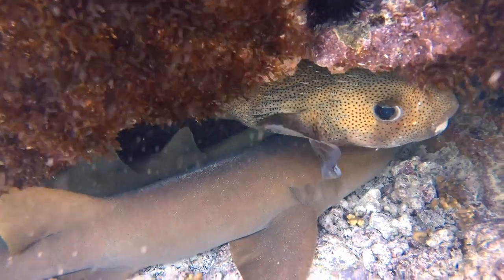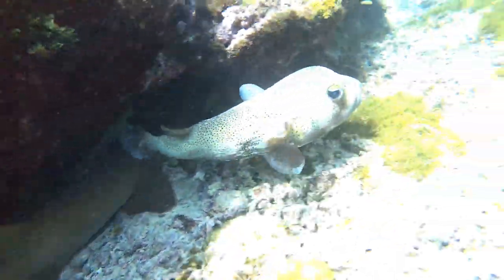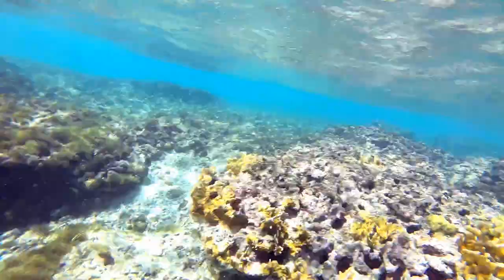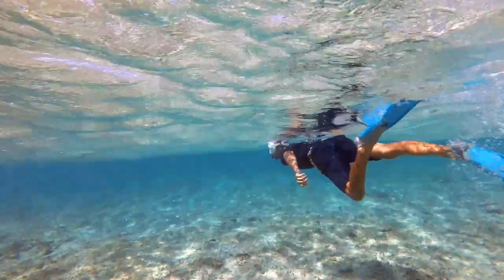Colbyn has gone snorkeling all on his own. All of us are extremely tired and freezing cold from snorkeling out on the reef. The colour of the water here is just insane — it just feels unreal when you look at it.